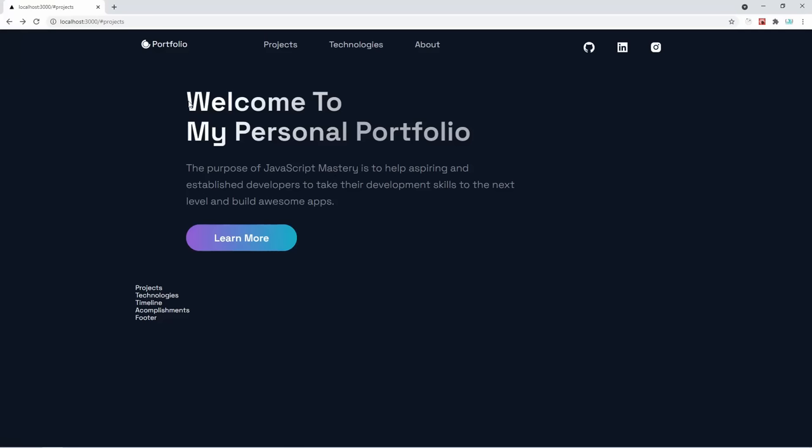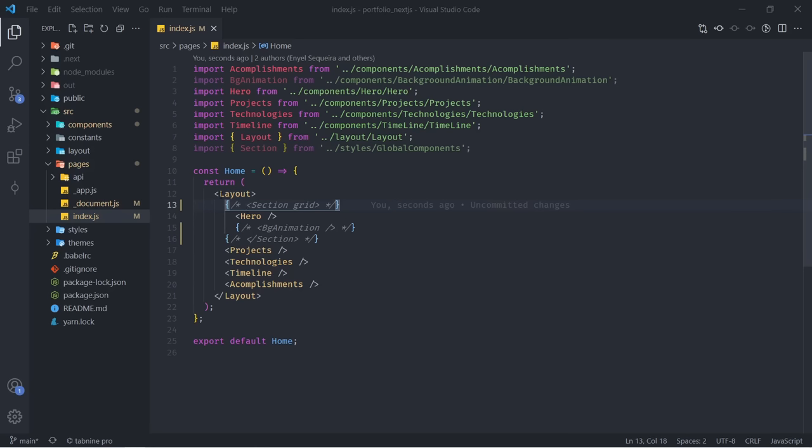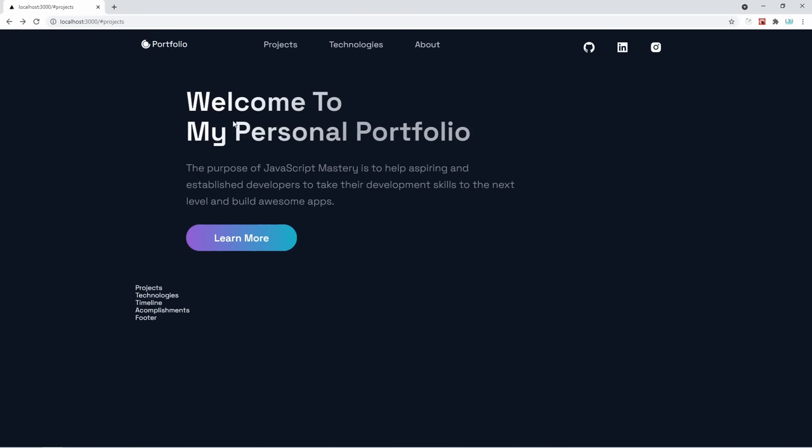We have a nice section title, section text, and a learn more button. When you click on it, it's going to point to Google or your email or anything you like — it's a call-to-action button. If somebody wants to hire you or check out more of your work, they can click this button. Now, before heading to the project section, the only thing you have to do is go to pages and index.js, and uncomment the SectionGrid as well as the BG animation. This is going to give us that nice SVG background animation.